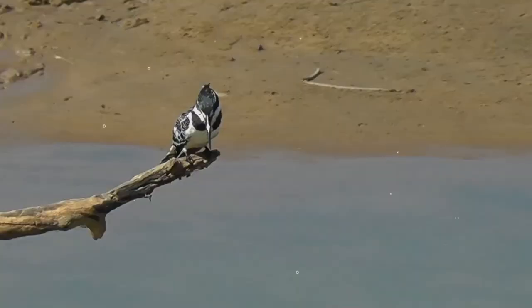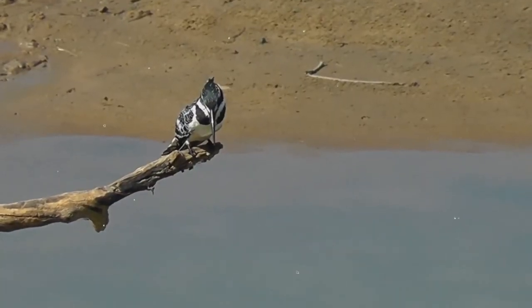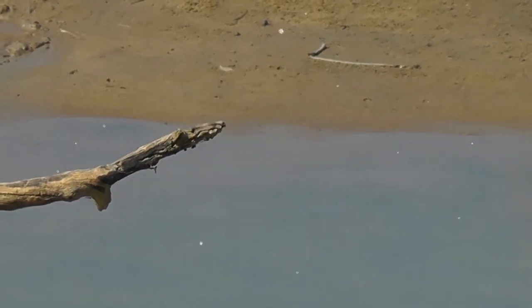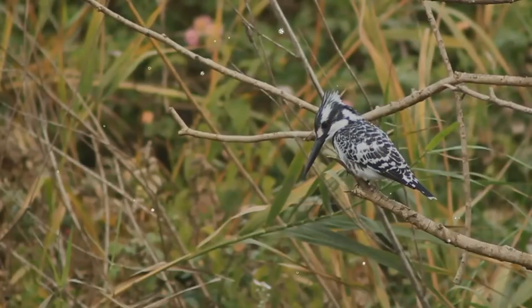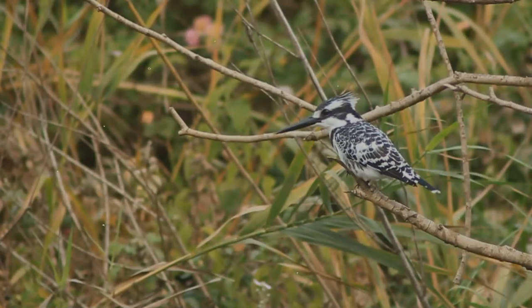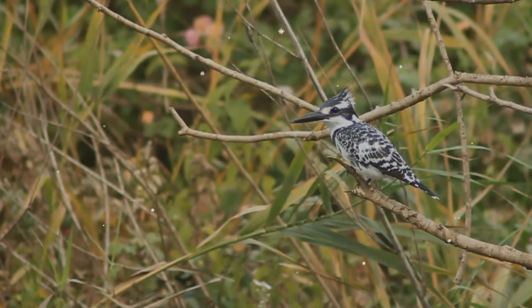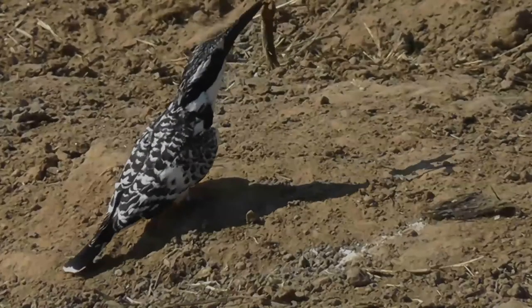Unlike some kingfishers, it is quite gregarious and forms large roosts at night. This kingfisher feeds mainly on fish, although it will take crustaceans and large aquatic insects such as dragonfly larvae. It usually hunts by hovering over the water to detect prey and diving vertically bill first to capture fish.